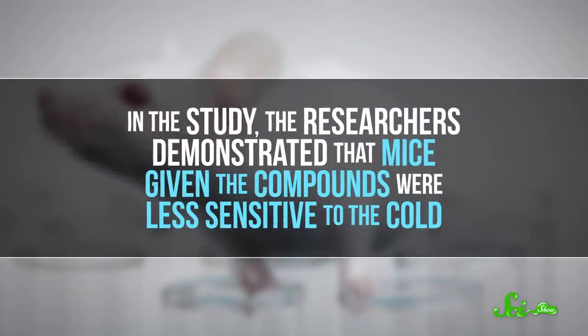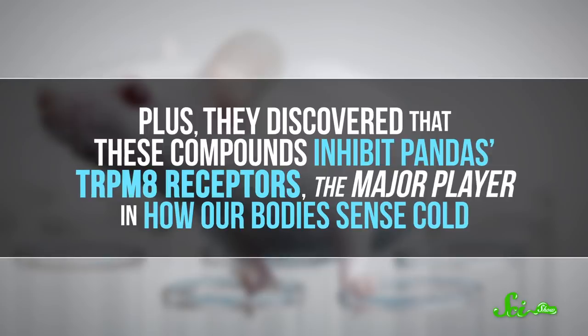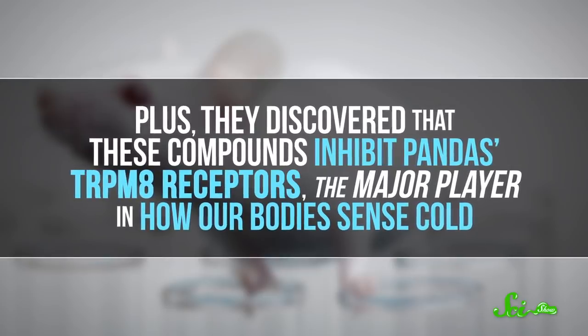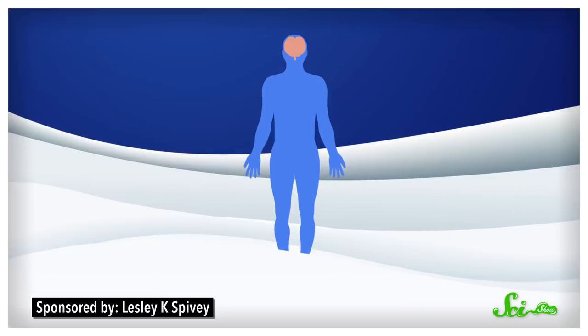So what's the deal here? It turns out that these chemicals mess with our body's cold sensors. In the study, the researchers demonstrated that mice given the compounds were less sensitive to the cold. Plus, they discovered that these compounds inhibit pandas' TRPM8 receptors — the major player in how our bodies sense cold. These proteins react to temperature and let your brain know that you're coming into contact with something cold. But there are ways of tricking these receptors. Menthol activates them, for example, which is why mints can make your mouth feel cool.